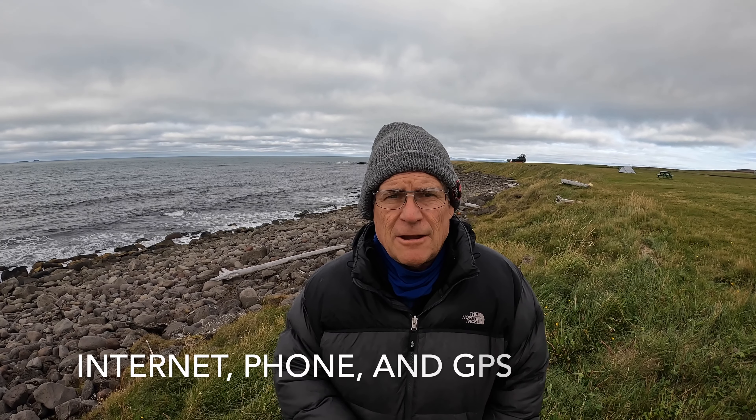We're near the Arctic Circle at a campground called 66 North and have very good LTE cell service. For phone options, we use Verizon, which offers a travel pass at $10 a day giving you half a gigabyte of data, and the fee includes talk and text as well. At our camper dealer, they offered a similar thing — a cell phone hotspot for about $50 a day.